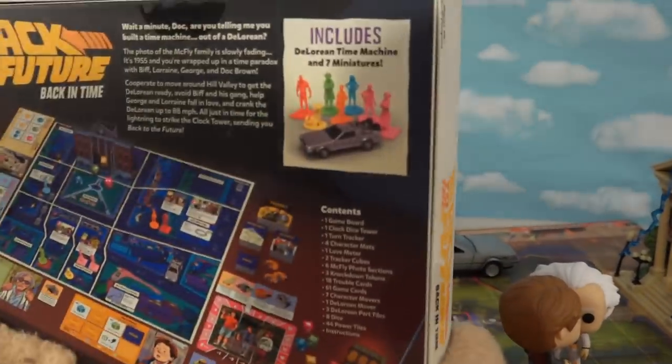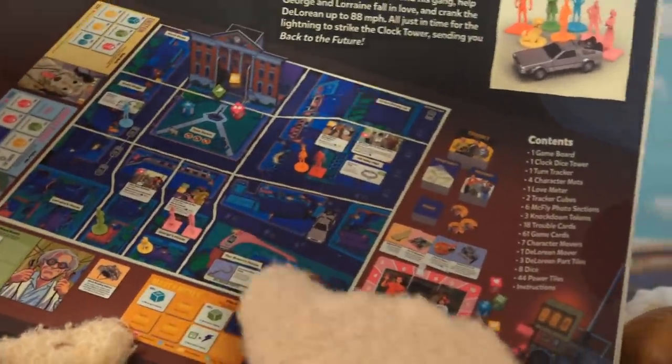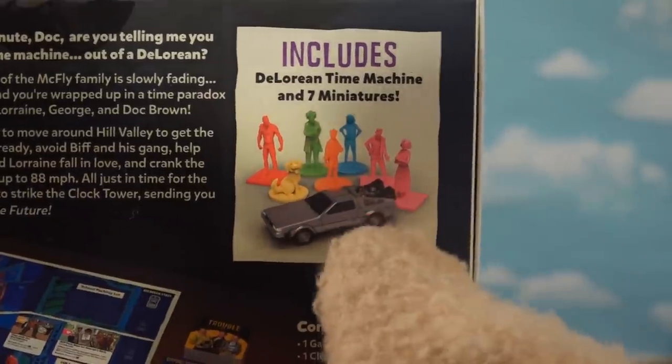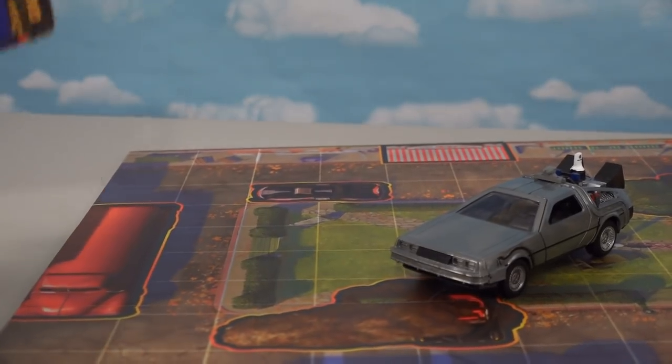If you love Back to the Future, there's also the Back in Time game, which gives a more cartoony version of the characters and also comes with figures and a DeLorean time machine.